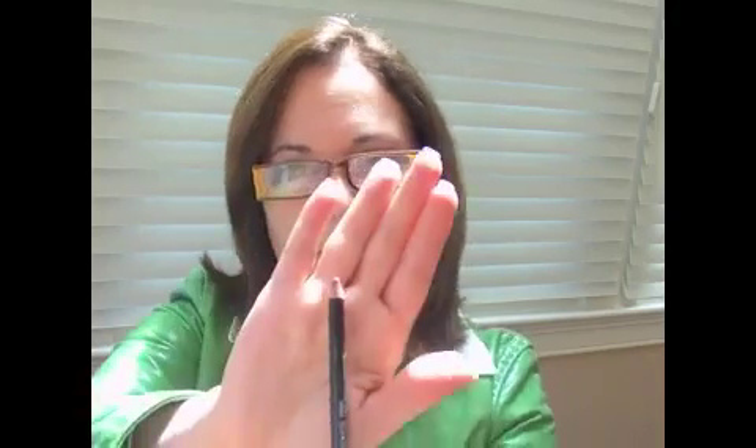On my lips I used my Eve Pearl Lip Pencil in Cosmo — definitely one of my favorites. I love the fact that it's such a neutral color so it pretty much goes with everything. And then on my lips all I used was a lip gloss — it's the Lip Fusion Infatuation in the color Full Frontal. And that's this color.